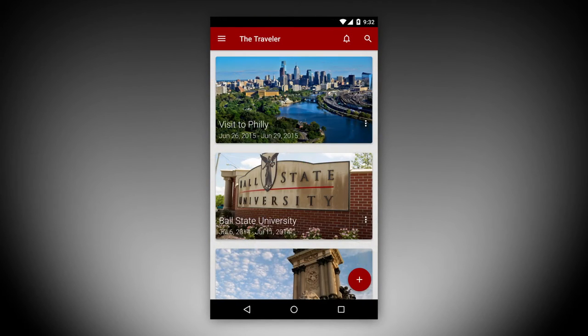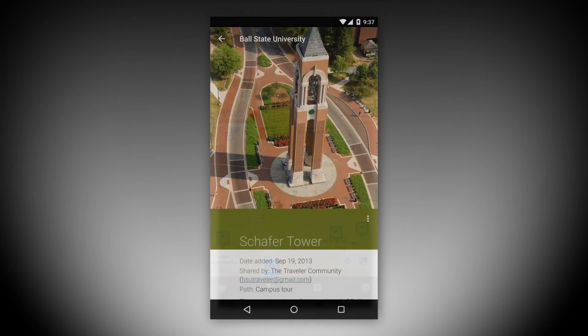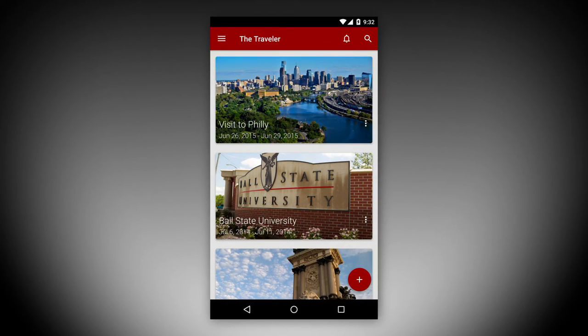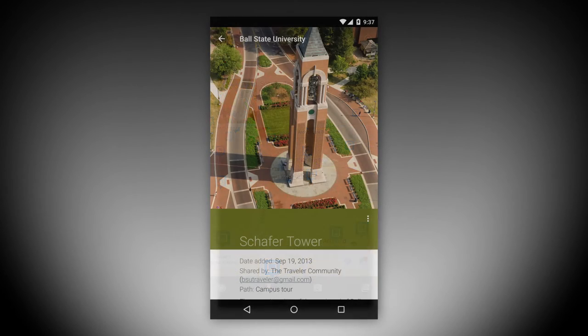Originally designed as a trip journal, The Traveler allows visitors to record their path as they navigate and explore a city, as well as capture and pin to the map a variety of media, including photos, videos, audio clips, notes, location markers, and sketches.